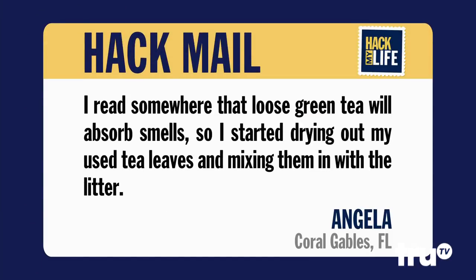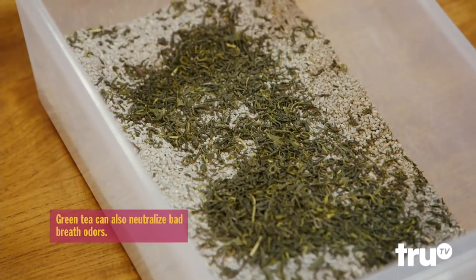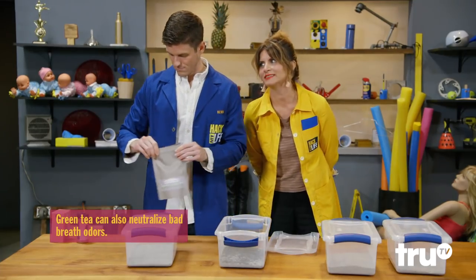Hack number two comes from Angela in Coral Gables, Florida. I read somewhere that loose green tea will absorb smells, so I started drying out my used tea leaves and mixing them in with the litter. Is it a gunpowder, an oolong, a matcha? Matcha has toasted brown rice in it — it's yummy.